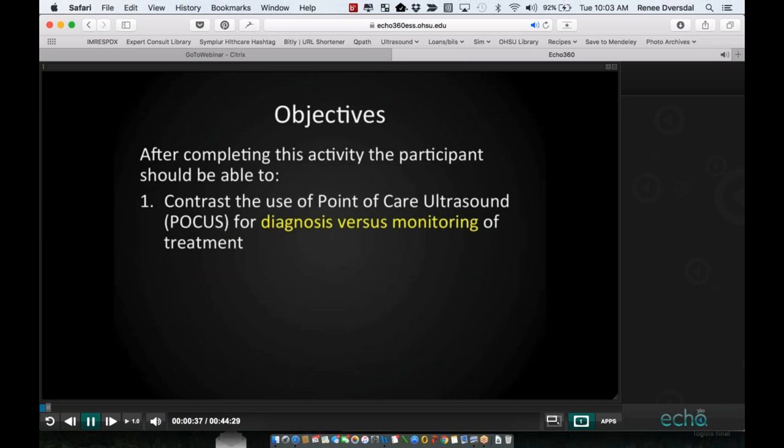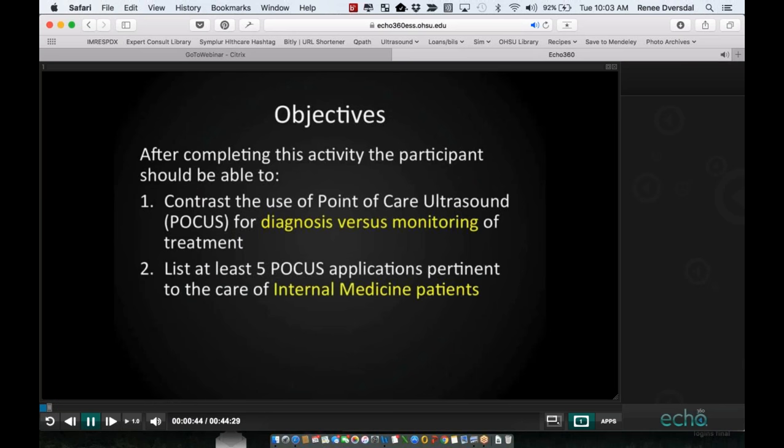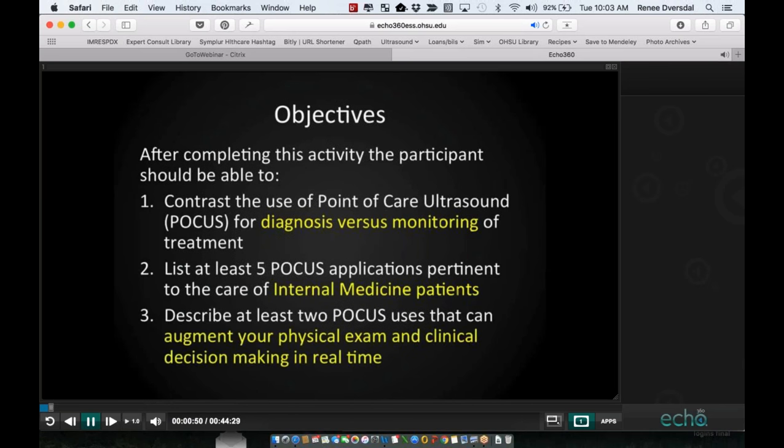For objectives, when we're done, I would like everyone to be able to contrast the use of point-of-care ultrasound for diagnosis versus monitoring, list at least five applications pertinent to internal medicine patients, and describe at least two uses that can augment your physical exam and clinical decision-making in real time.